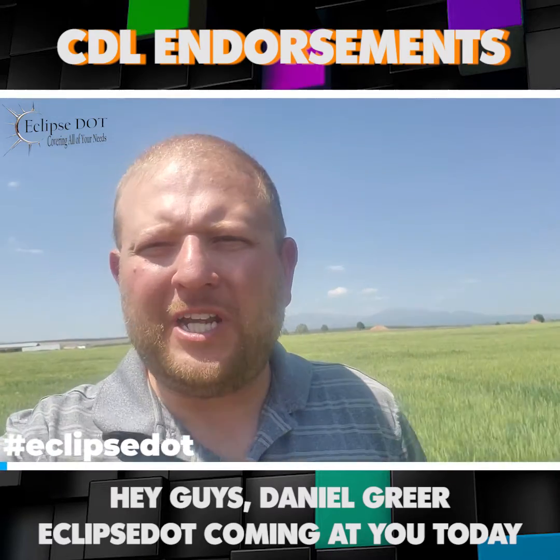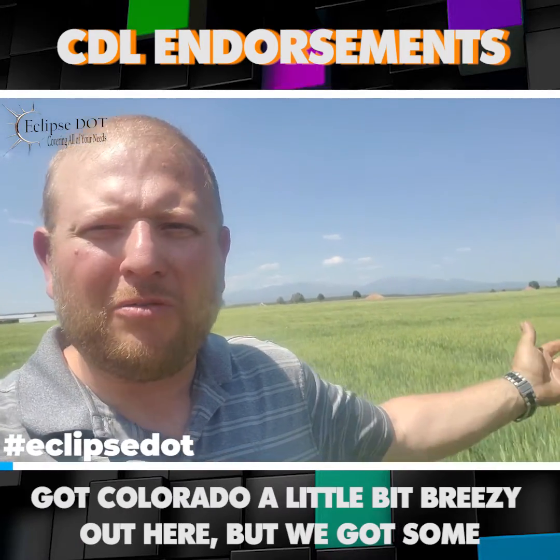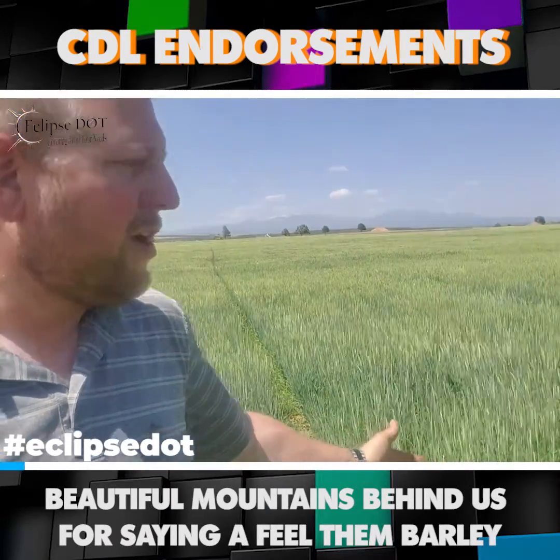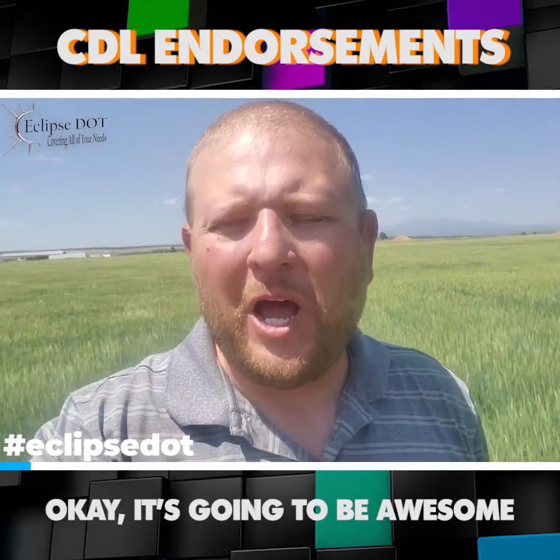Hey guys, Dan Greer, Eclipse DOT, coming at you today in Colorado. It's a little bit breezy out here, but we got some beautiful mountains behind us. We're standing in a field of barley. It's going to be awesome.